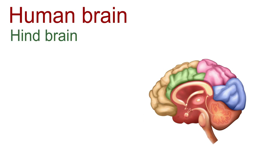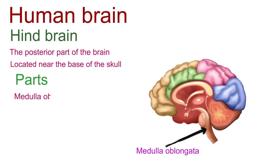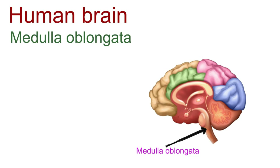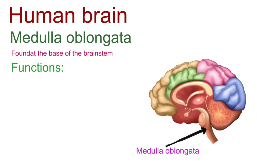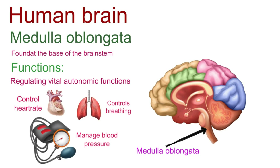The hindbrain is the posterior part of the brain, located near the base of the skull, and it comprises three main structures: the medulla oblongata, the pons, and the cerebellum. Our first stop is the medulla oblongata, nestled at the base of the brainstem. It's the unsung hero, regulating vital autonomic functions that keep us alive — the medulla oversees the rhythm of our heartbeat, controls our breathing, and manages blood pressure. Its role is so crucial that it's rightly called the life-support system of our body.